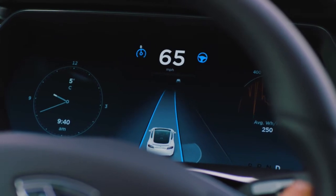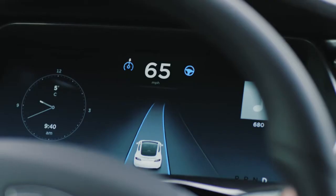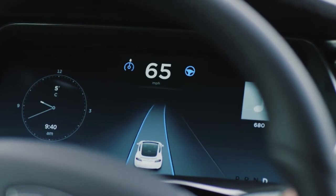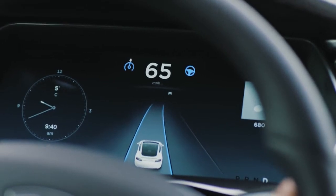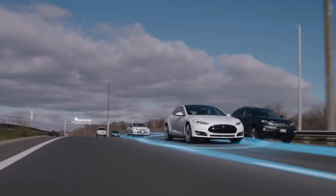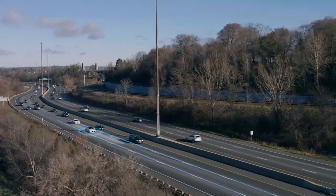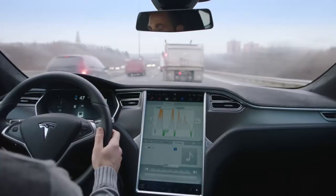Combining a newly streamlined interface with the enhanced control and versatility of your daily commute. Over-the-air updates continually improve and add new features to Autopilot. Autopilot removes the stress from your commute. Designed for highway use, Autopilot assists you with the routines of daily driving, whether you're cruising or crawling.